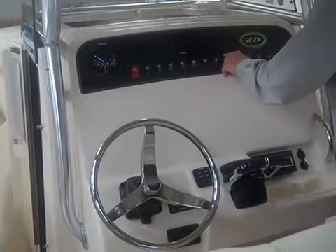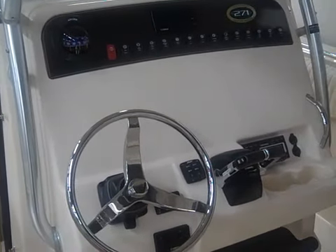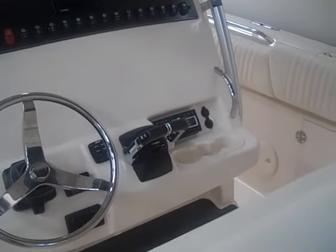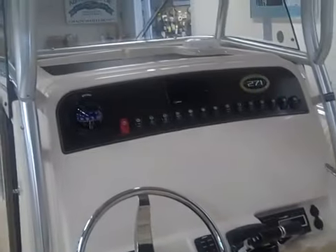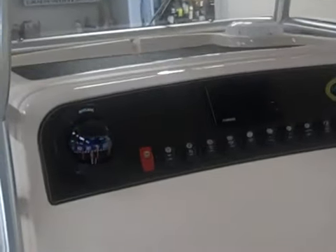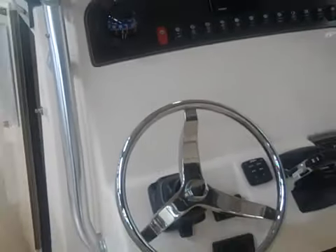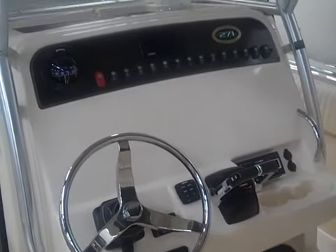Welcome to the helm area of the new 271. Plenty of space for flush mount electronics. AM FM stereo system with two 12-volt electronic outlets. The new Yamaha gauge system. An incredibly large compass is something we've asked for. Hydraulic tilt steering. The layout and visibility of the helm area is just absolutely incredible.